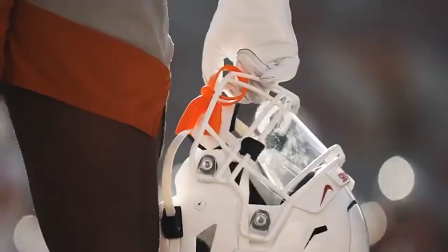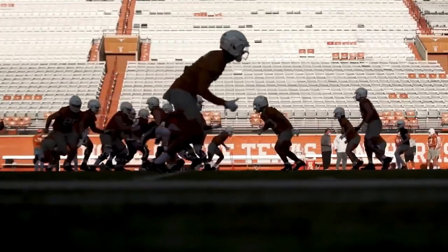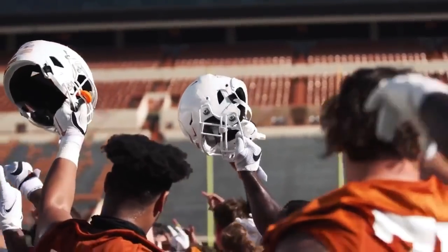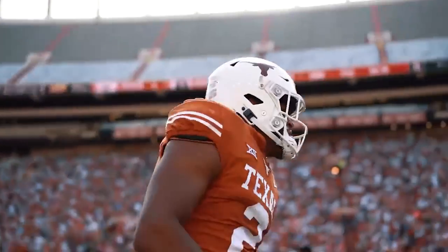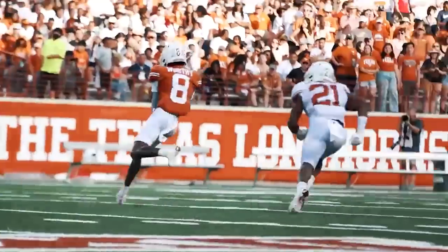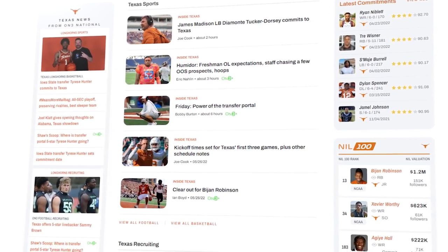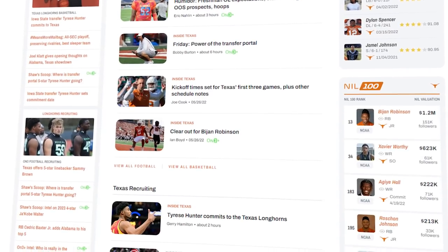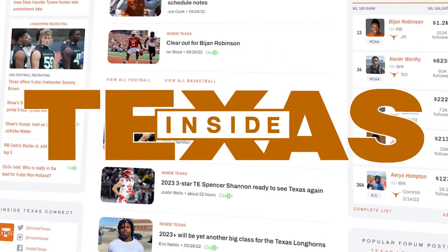Spring is over and the transfer portal is coming to a close. Now that we know the roster and saw the depth chart, how can Texas utilize their offensive players to rack up the wins? Ian Boyd of Inside Texas stops by so we can preview how the Texas offense will look in the upcoming season. Make sure to head over to Inside Texas and sign up today at InsideTexas.com.